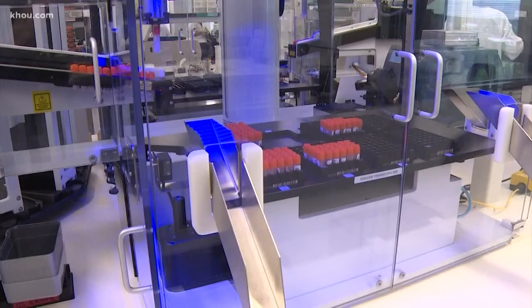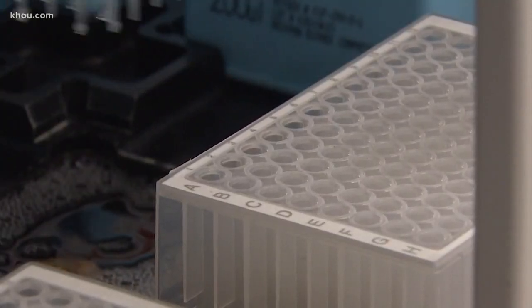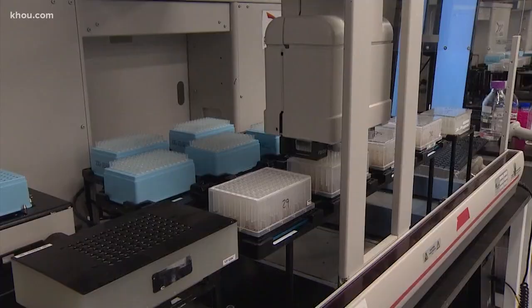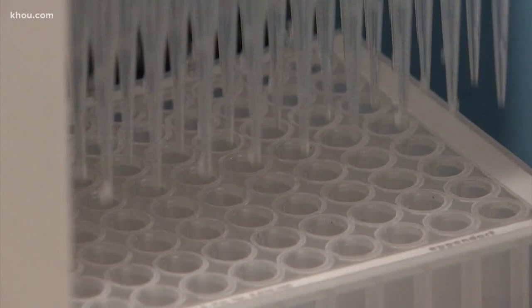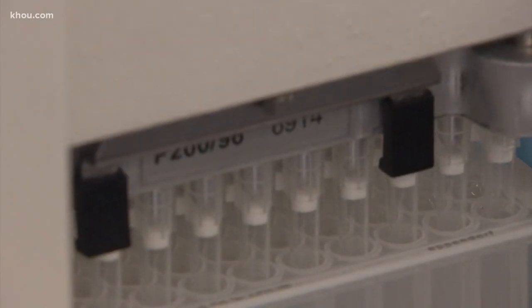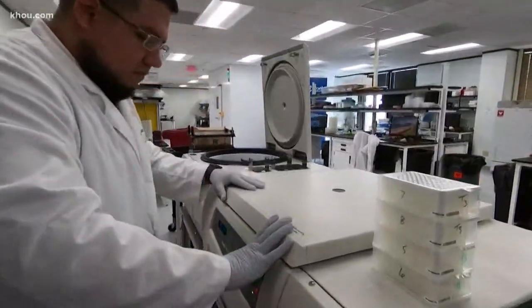The process begins right here where DNA samples get sorted. Then this technology takes over — machines can process up to 400 samples at one time. Lab director Dr. Connie Borman says this second step is the most critical: extracting the DNA from the cheek swab or saliva sample and purifying it. They need pure, high-quality DNA from the samples; otherwise none of the tests will work.